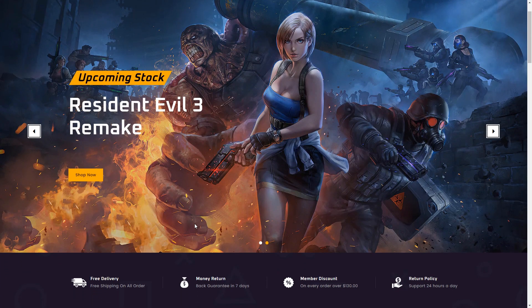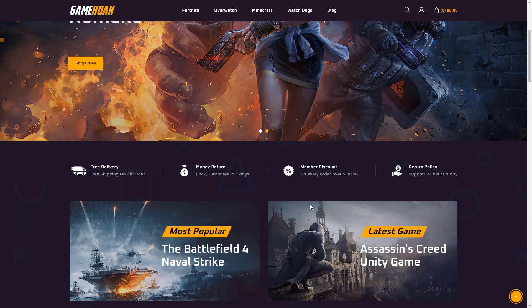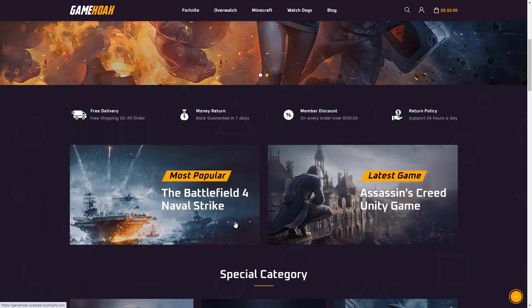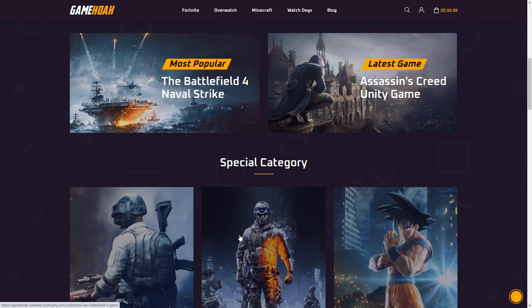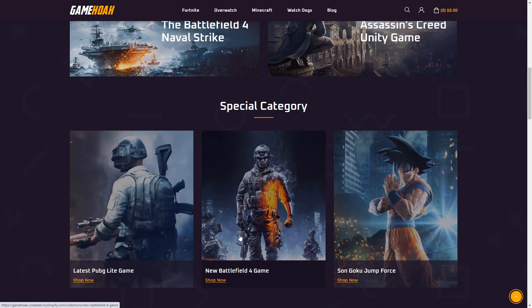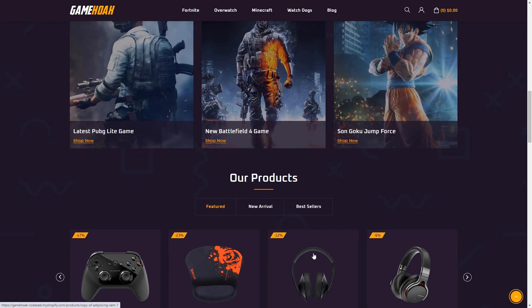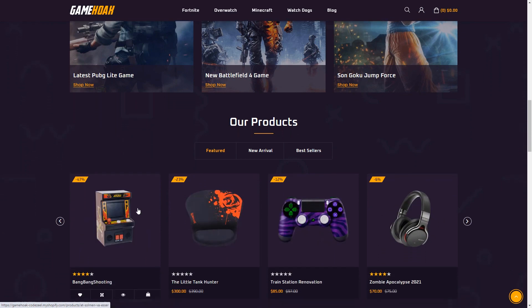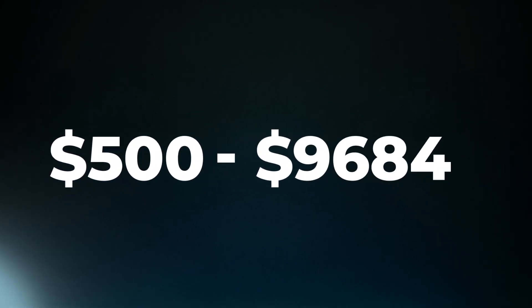For those of you considering Shopify, it's an all-in-one platform that starts at $29 a month, which includes hosting, security, and support. They do offer higher level plans ranging from $79 to $299 per month. You can also enhance your store with paid themes and plugins, which can range from $100 to $300. So the cost of a Shopify website can range from $500 to $10,000.